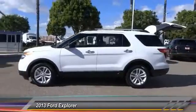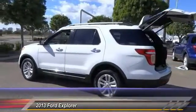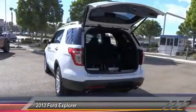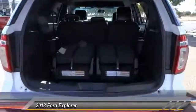Here are some of this vehicle's great options: navigation system, keyless entry, traction control, leather wrapped steering wheel, power steering, alloy wheels, air conditioning, front cruise control, automatic stability control, AM FM stereo radio.